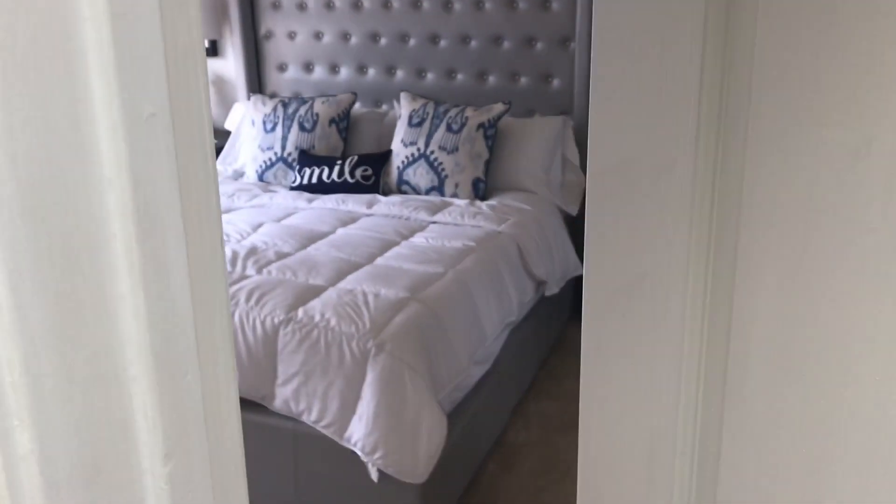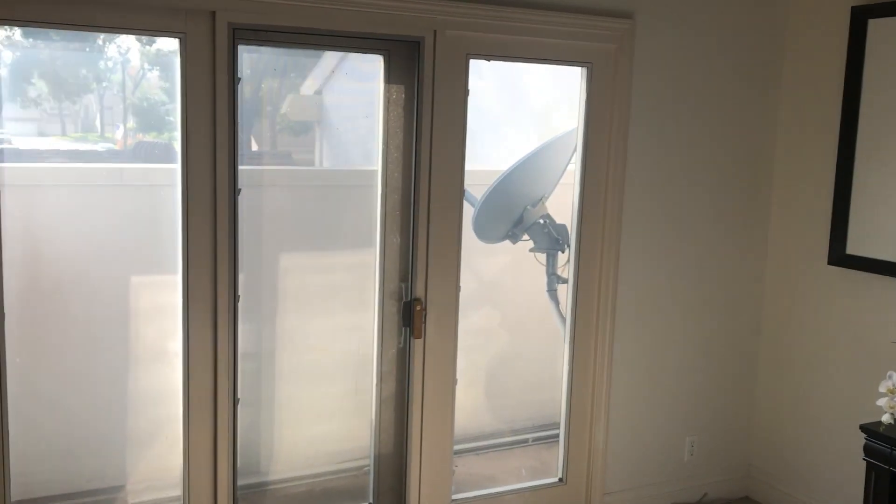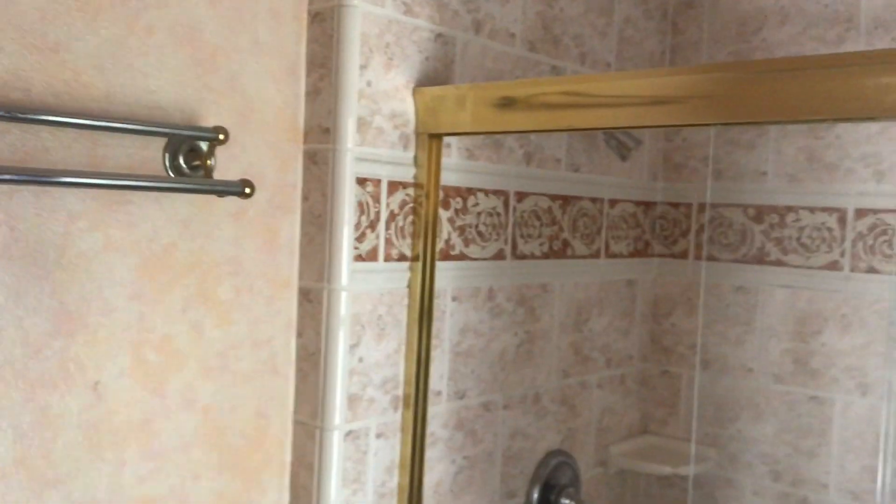And then the master suite in here. Little balcony — kind of strange, just because it's so high. Can't really sit there and do anything, just kind of an outside space. And then the master — there's a lot of pinks, et cetera. A little overwhelming, but clean.